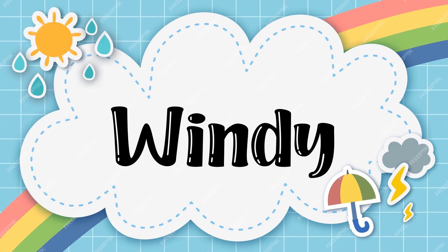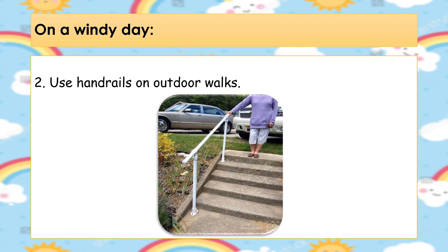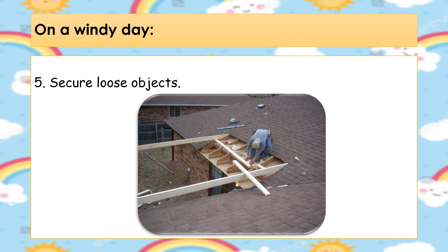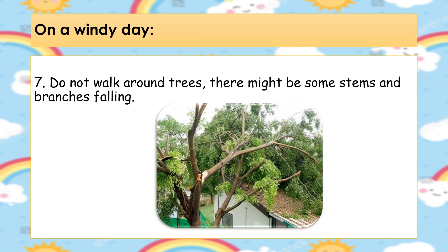Safety and precautionary measures during windy day. 1. Stay indoors during severe wind. 2. Use handrails on outdoor walks. 3. Avoid elevated areas such as roofs. 4. Watch for flying debris. 5. Secure loose objects. 6. Do not go for a swim or boating — it might form waves. 7. Do not walk around trees; there might be some stems and branches falling.